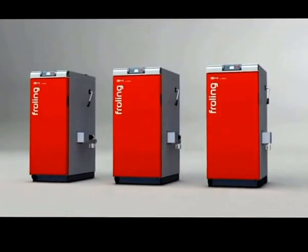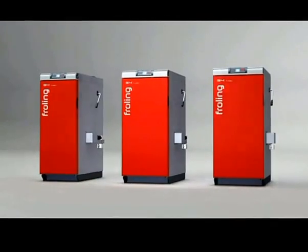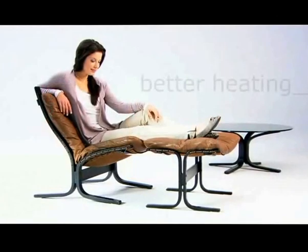The Fröling S4 Turbo Firewood Boiler — convenient and efficient, simply better heating.